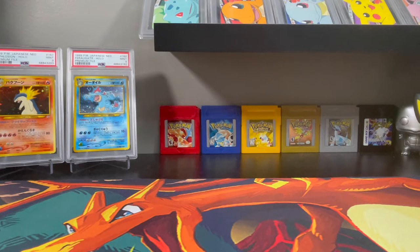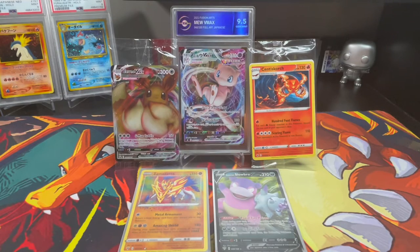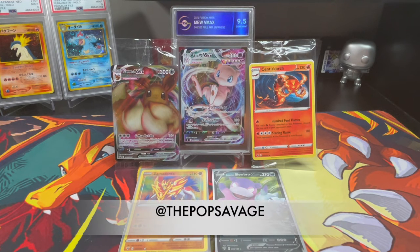So nothing too crazy from this tin overall. Zamazenta amazing rare is our main pull and I'm throwing that into the giveaway as well. Here's what the giveaway prize bundle looks like: the Mew V-MAX graded 9.5 gem mint from TGA, the sealed Eevee V-MAX, the sealed Cinderace GameStop promo, today's Zamazenta amazing rare, and the Galarian Slowbro V promo from the tin. The winner of our 100 subscriber giveaway is — The Pop Savage! Congratulations, over on Twitter — you are the winner!